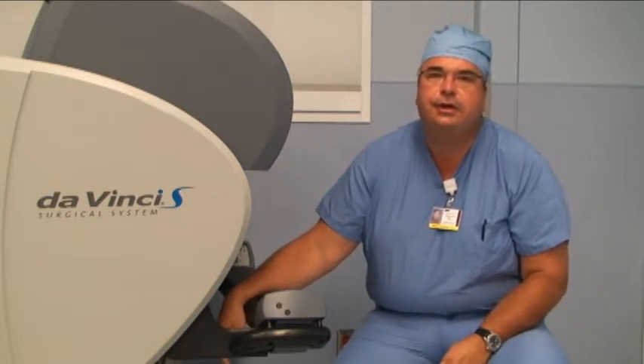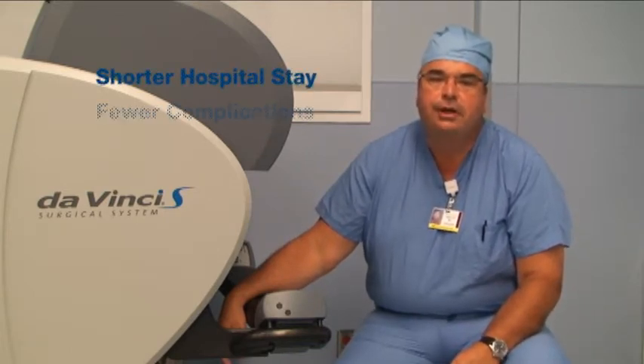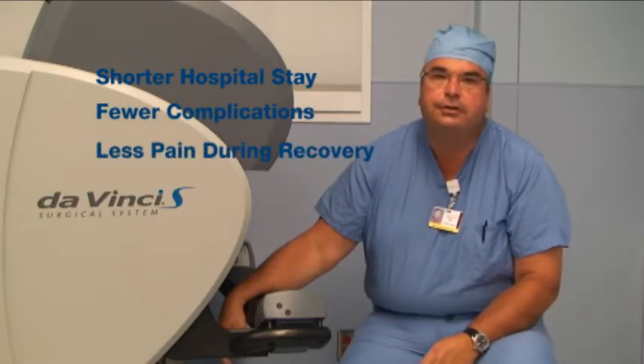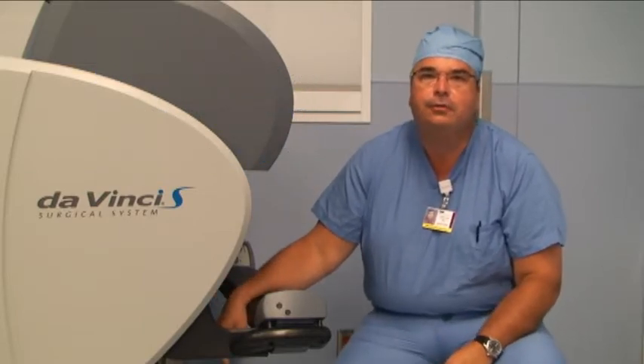The advantages of minimally invasive surgery are that patients generally have a shorter hospital stay. Overall, they have less complications and the recovery is much nicer since, as any surgeon will tell you, what hurts with surgery is the incision, not what's done inside.